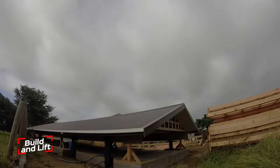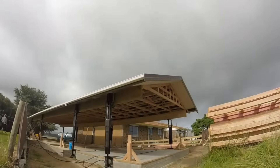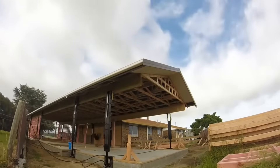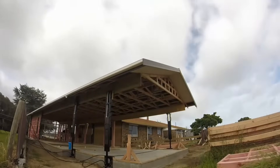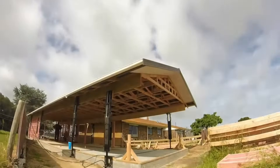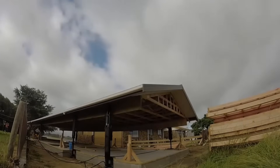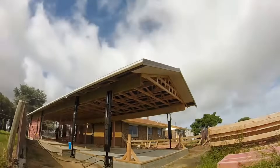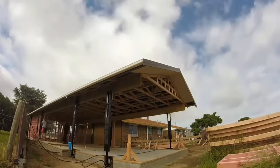Build and Lift is a smart construction innovation that changes how roofs, and even entire sections, go up. Instead of hoisting materials piece by piece up ladders or relying on scaffolding, this system lets you assemble components on the ground, then lift them into place with a specially designed elevator. Developed by a New Zealand company, Build and Lift lets you adjust the elevator's height depending on the size and structure of the building. A 100-square-meter roof can be lifted and installed in just a few hours, with the whole process wrapped up in a single day.